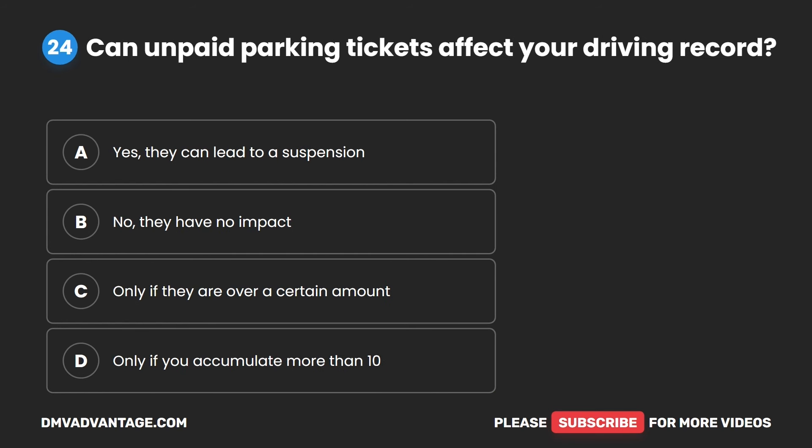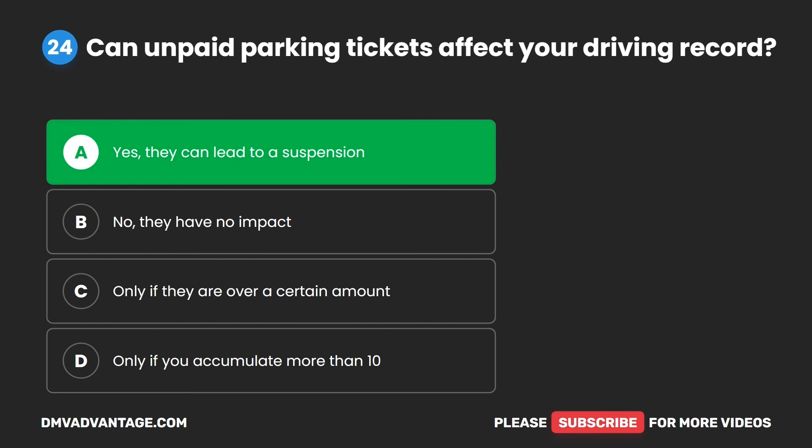Question 24. Can unpaid parking tickets affect your driving record? A. Yes, they can lead to a suspension. B. No, they have no impact. C. Only if they are over a certain amount. D. Only if you accumulate more than 10. The correct answer is A. Yes, they can lead to a suspension.